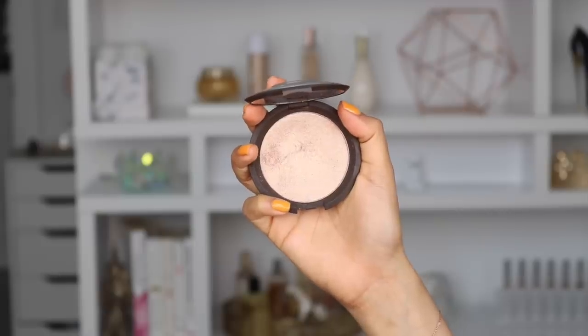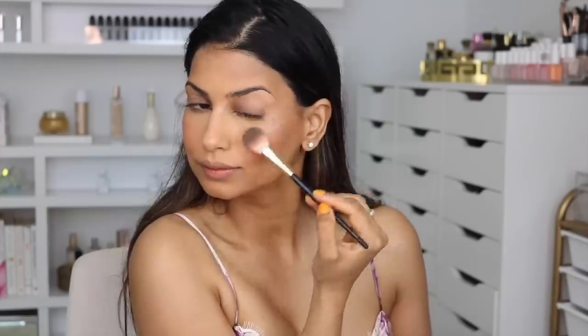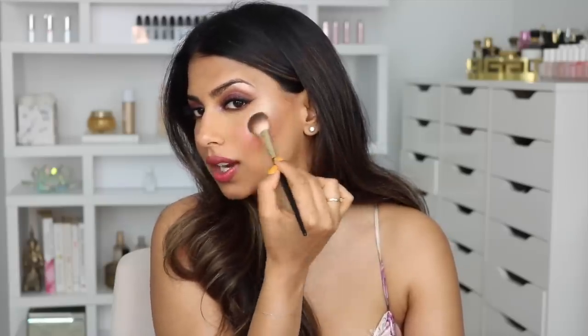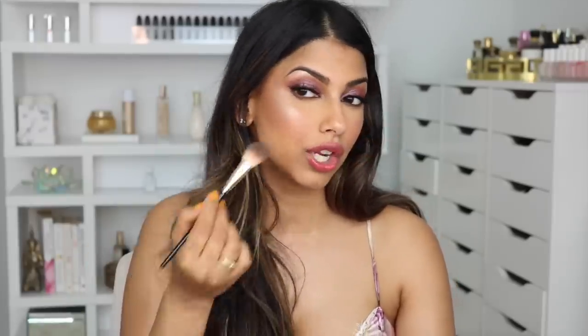For highlight, I love love love Becca's Opal. For a long time Becca really owned the highlight space and now people have kind of moved away from them, but in my honest opinion they still make some of the best highlights in my collection. They're just so buttery and smooth — they go on almost like a liquid highlight, but of course this is a powder. I also applied it underneath my brow bone and this whole area is beautiful. I find Opal even more wearable than Champagne Pop, so definitely check it out.